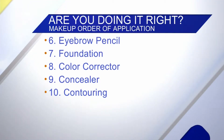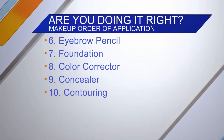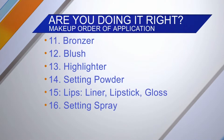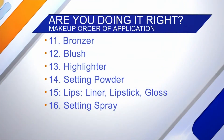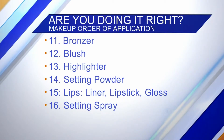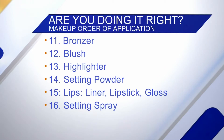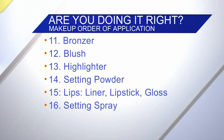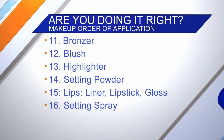Then eyebrows, then foundation, because you can clean up any mess from your eyeshadow with color corrector and concealer. Then contouring — cream contouring, bronzer, blush — then highlighter, which Natalie swears she doesn't use but it's right there. Then setting powder, finishing with lips, and the setting spray at the end, which locks it all in and keeps it safe all day long.